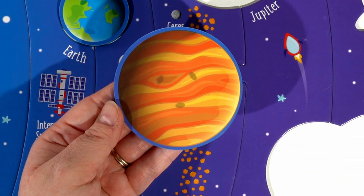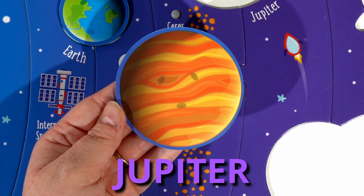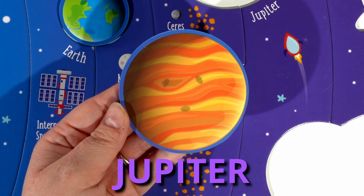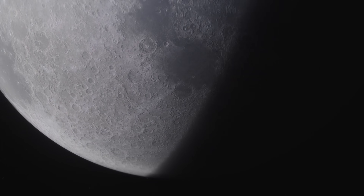Then we have Jupiter. Jupiter is the biggest planet in our solar system, and Jupiter has 79 moons.